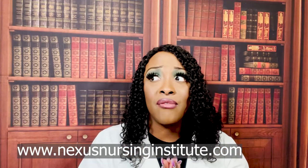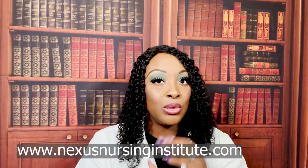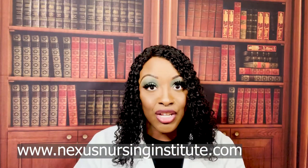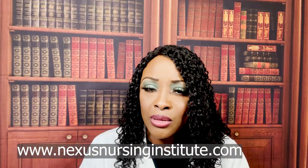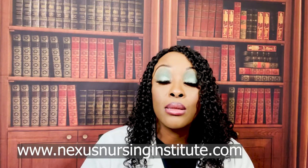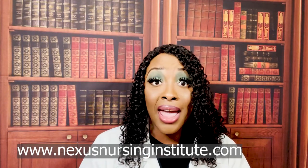I'm also on TikTok now and Instagram — my handle is still the same: Nexus Nursing. My audio lessons are now available on my website. Whether you're the kind of student who loves hearing me point out what's important, or you want me to break down your textbook and spoon-feed you the details, I've got you. Check out Nexus Nursing Institute, scroll down to audio lessons.